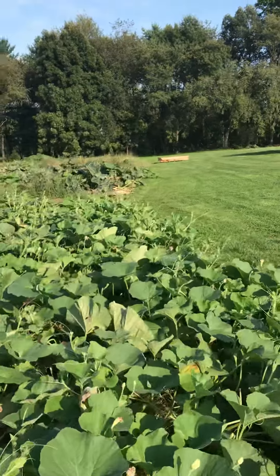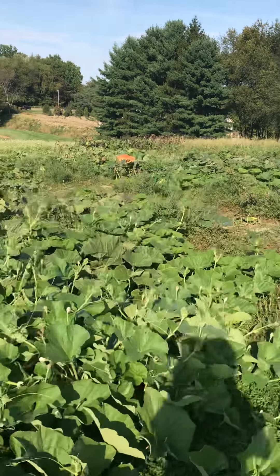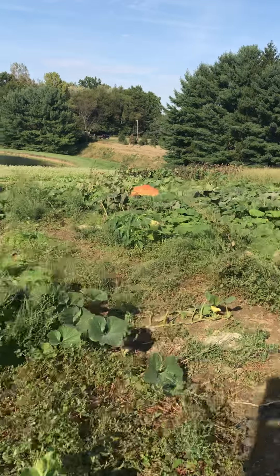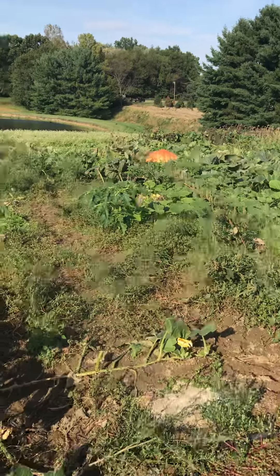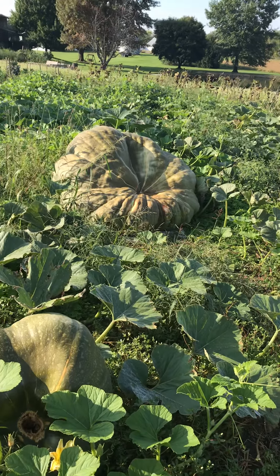Next to the long gourd, we have our giant pumpkins growing. You can kind of see an orange one sticking up. But some are orange and some are bright green, depending on their genetics. There's one that's bright green — it's called a giant squash.